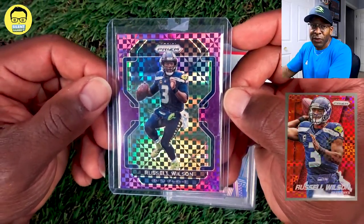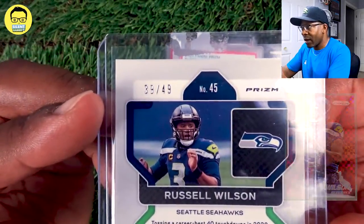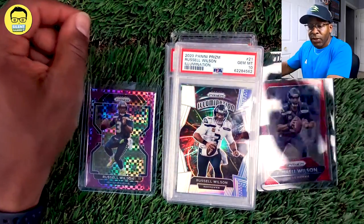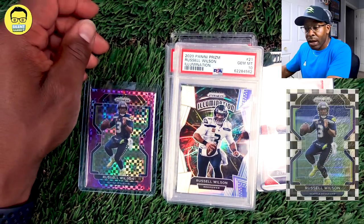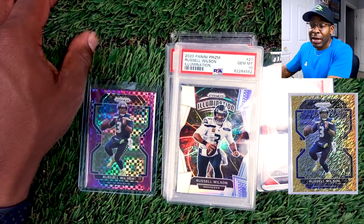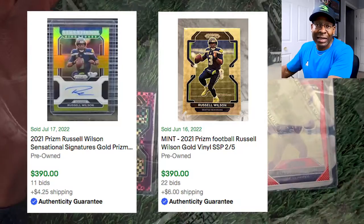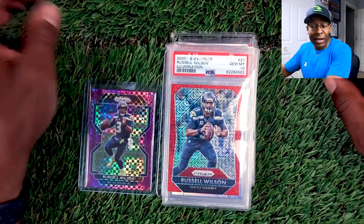For 2021, we have this purple power out of 49. We do have a red power from 2014 getting graded, but we don't have any purple cards that we can recall. We picked this one up early — the surface looks pretty good, centering is decent, and we're going to send it in to get graded. Some of our other 2021 favorites are the black and white checkerboard and the gold shimmer. The two highest selling 2021 Prisms include a gold vinyl out of five that sold for $390.